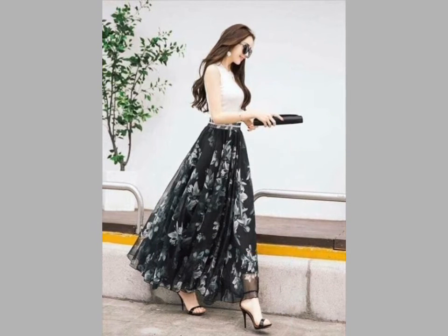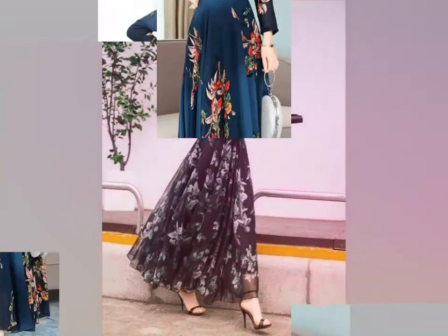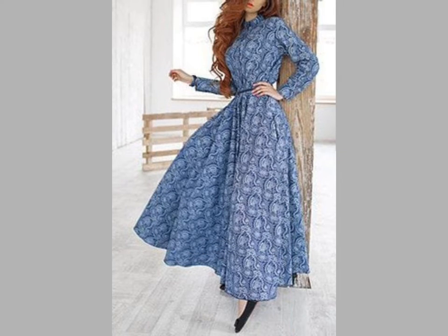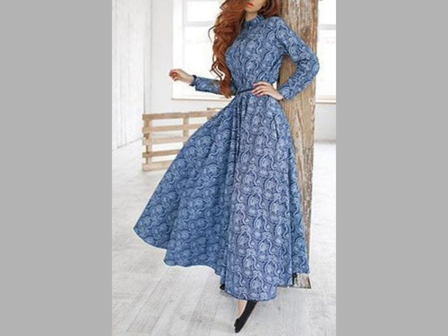You can see waist belt design in this video. Some are chiffon fabric and some are cotton fabric. Floral print frock and princess design is also featured in this video.